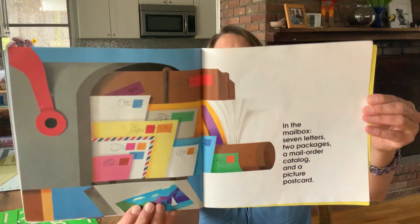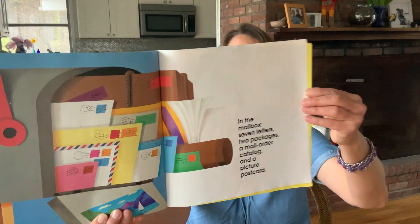In the mailbox, seven letters, two packages, a mail order catalog, and a picture postcard. That one's a little jumbled to count.